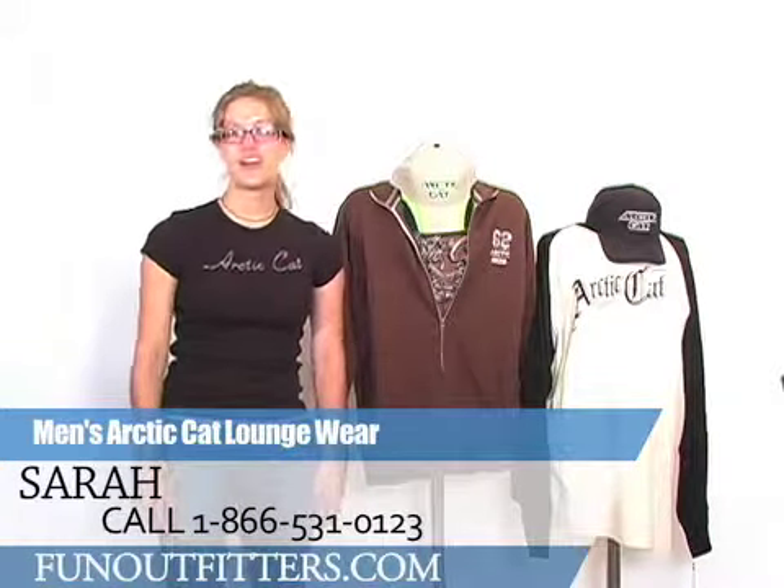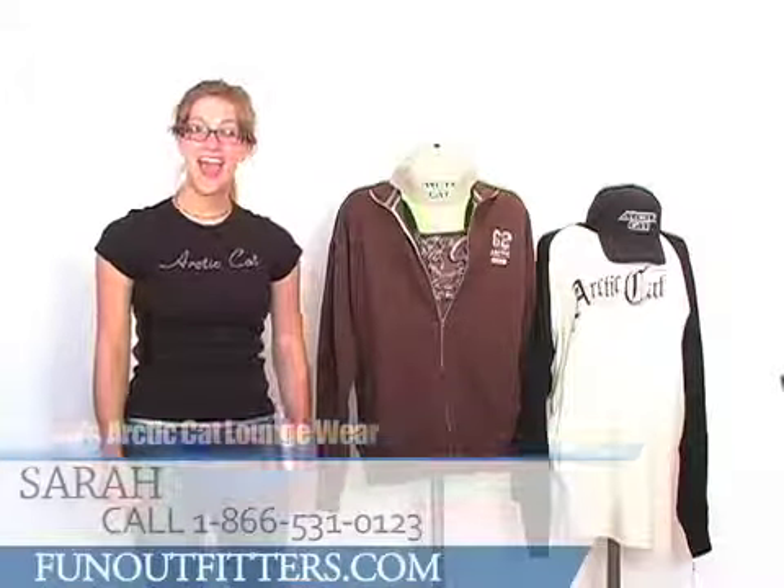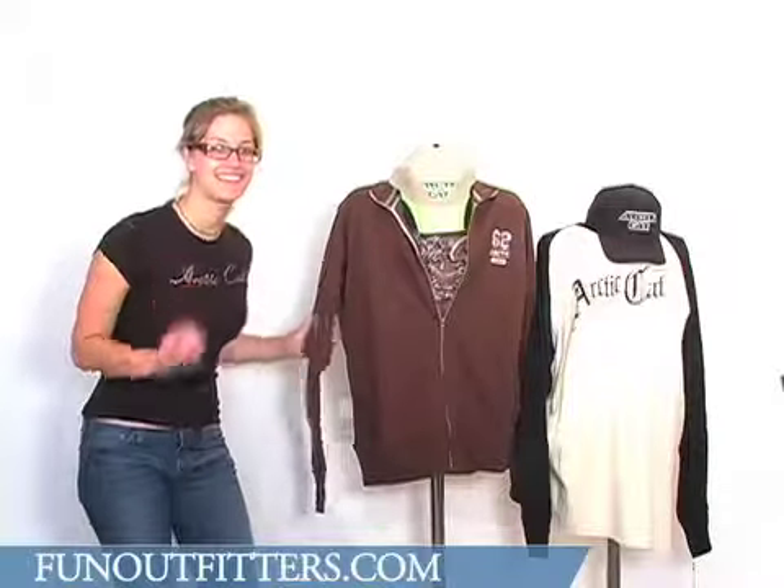Hi, I'm Sarah with FunOutfitters.com and I'm here to talk to you about our Articat Men's Loungewear. This is an amazing line of clothing — it's very comfortable, cool, and classy.